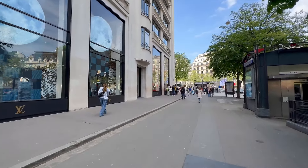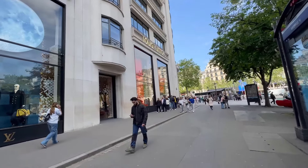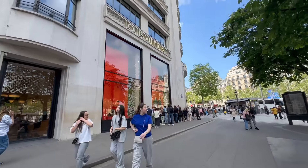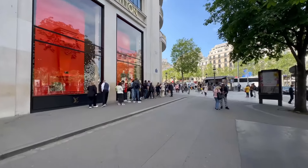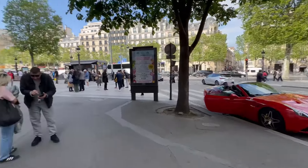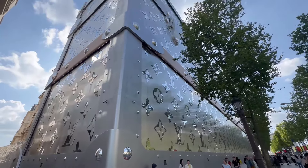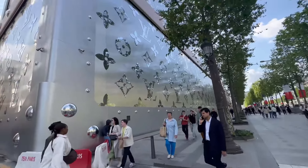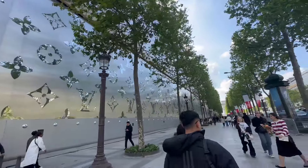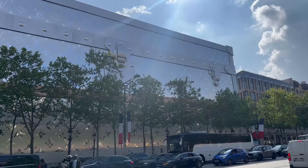I've found the largest Louis Vuitton store in the world. This thing has to be about six stories high — look at this, all embossed with Louis Vuitton. Walking down the other side, that's at least six stories high, and there's a line of at least 30 people to get in this place. I was going to go in to venture around, but not anymore — I don't have the patience for that.